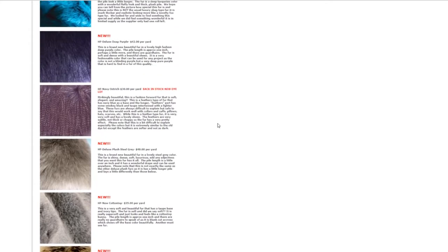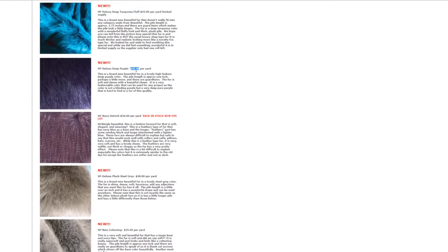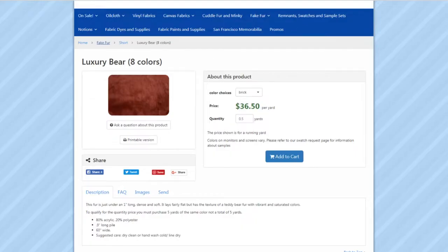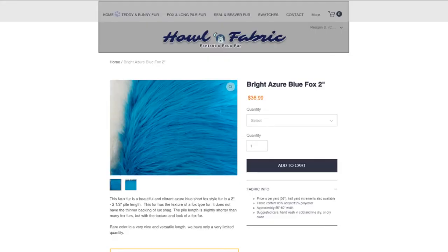Number 2. Fur is expensive. Very expensive. When I started making fursuits more than a decade ago, a good yard of fur would run you about $20 USD a yard. Now you'll easily spend twice that. Cut corners in other places, but not here. Expect to spend a few hundred dollars on fur alone if you're making a full suit.